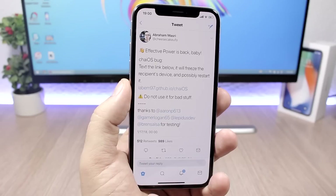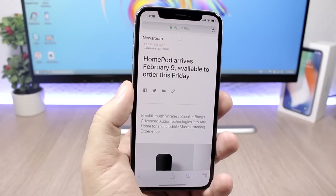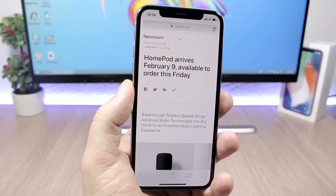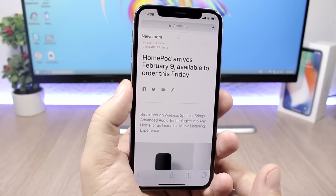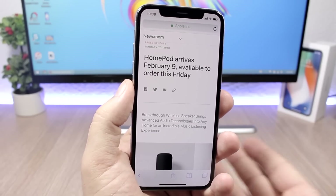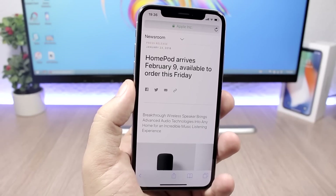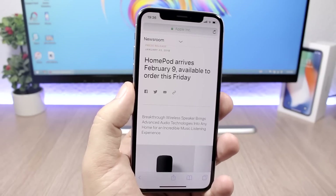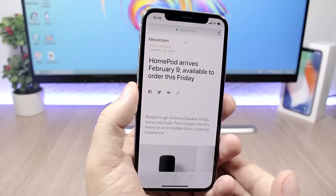There is another reason to update: the HomePod is coming on February 9th. You will have to be on iOS 11.2.5 if you want to use your HomePod. If you decide to buy one, you'll need to configure it using the Home app on your iOS 11.2.5 device — it won't work on older firmware.